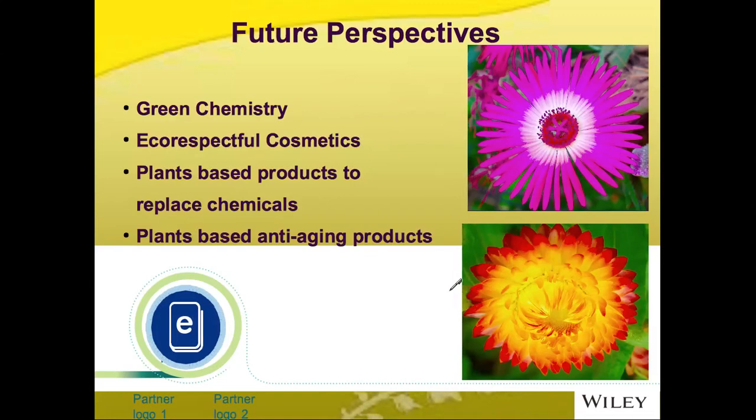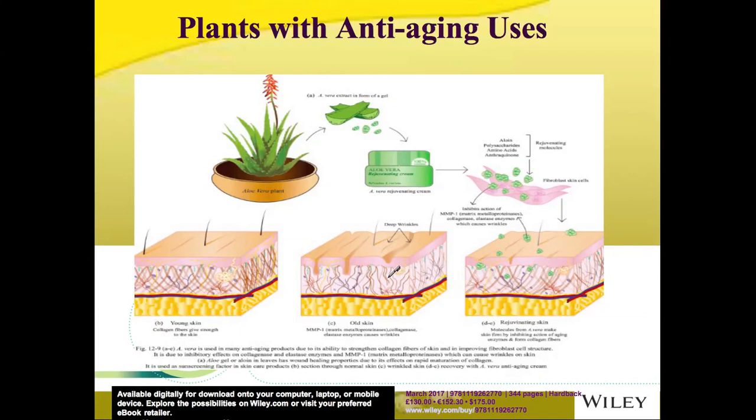There is significant research still needed to improve cosmetic products. The concept of eco-respectful chemicals needs to be promoted, and although it is a big challenge for industries to go green, there is a need to further explore the biochemical nature of plants in order to replace harmful chemicals with natural products. The use of plants for anti-aging products derived from stem cells needs to be promoted, and the concepts of bioengineered perfumes and bioengineered cosmetic products should also be advanced.